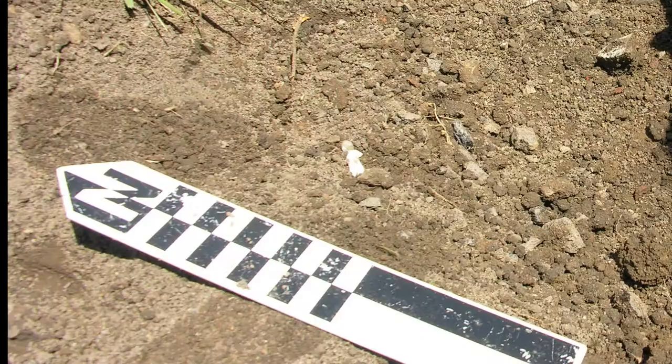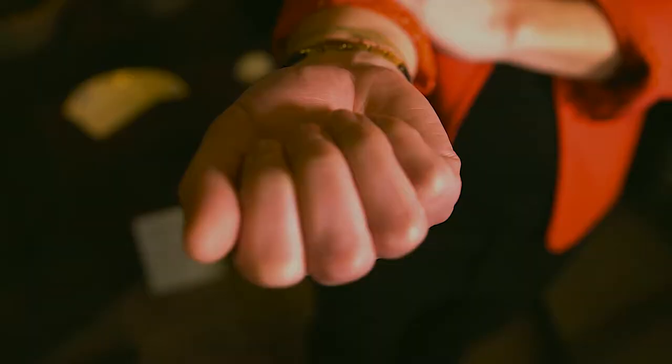Another artifact that we found in feature one was this porcelain figurine. It is nicknamed a penny doll or a frozen Charlotte. They were first made in Germany and then throughout Europe and the United States. In the US they cost a penny, which is why one nickname is a penny doll. It is an unjointed type of doll, meaning the limbs don't move, which gave it the nickname frozen Charlotte in the US.